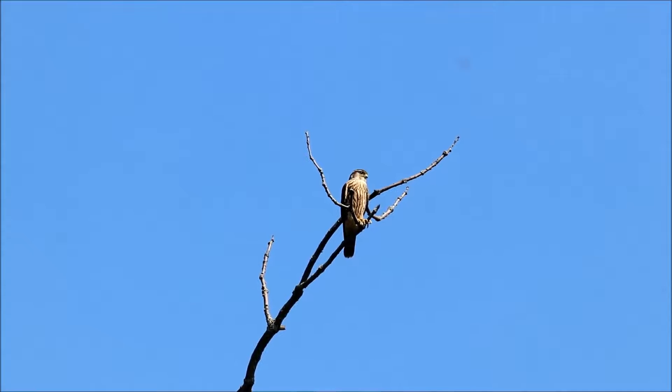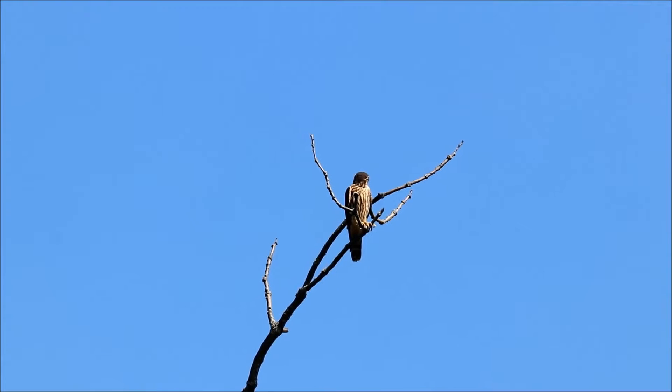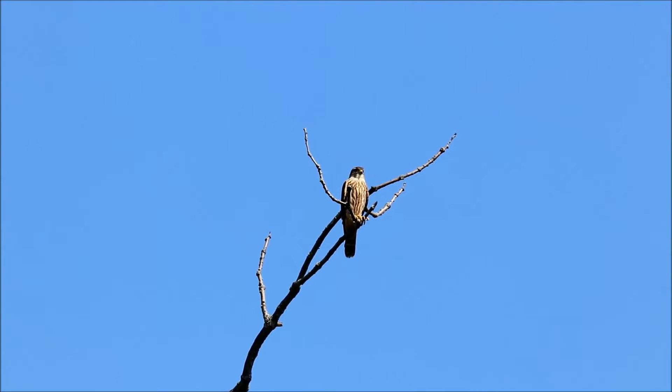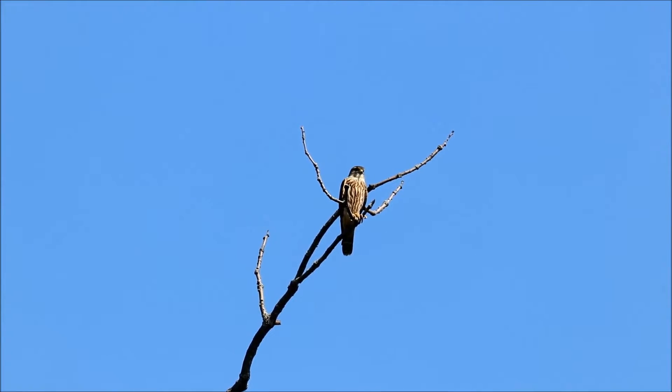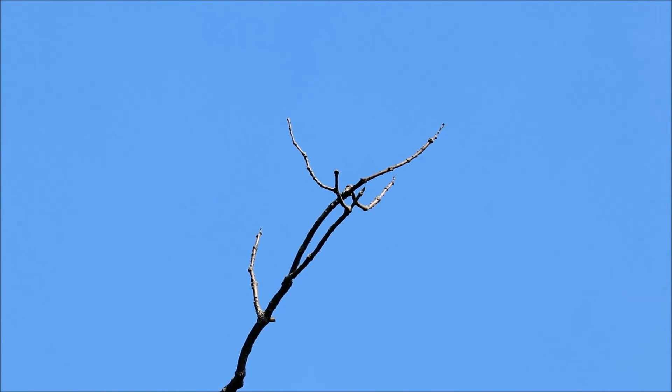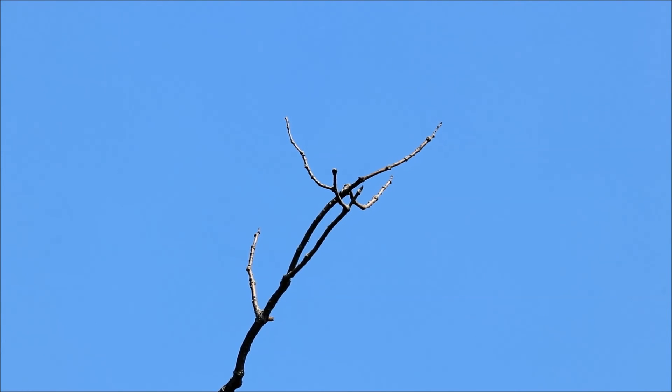We've got a merlin back on the oak tree — not sure if it's the one that was here earlier today. It'll be interesting to compare this one to the one that was here earlier this morning and see if there's any sign they're the same bird. There could be one, two, three — yeah, four, five... and there it goes.